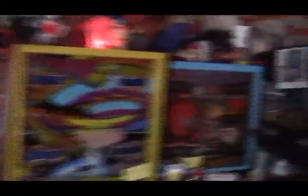Inside we have pinball machines, and also some circus and carnival memorabilia with some games that were related to the circus and carnival realm.